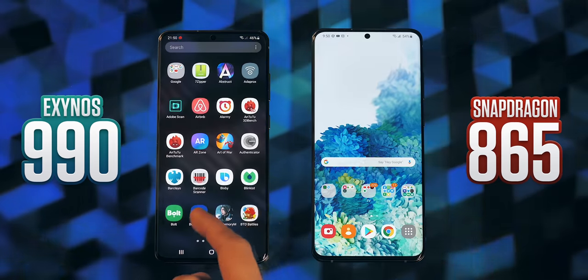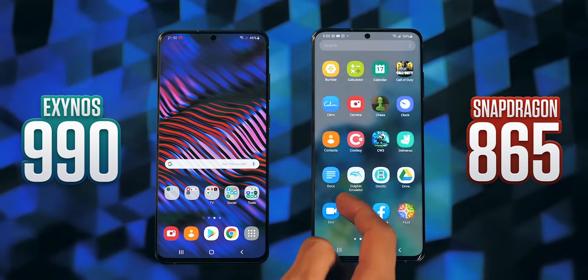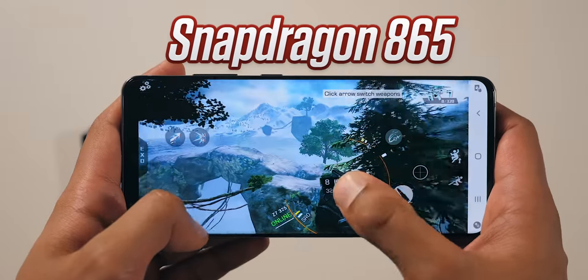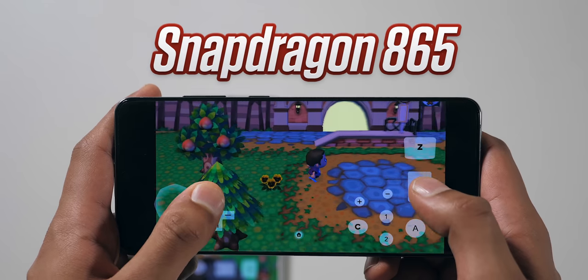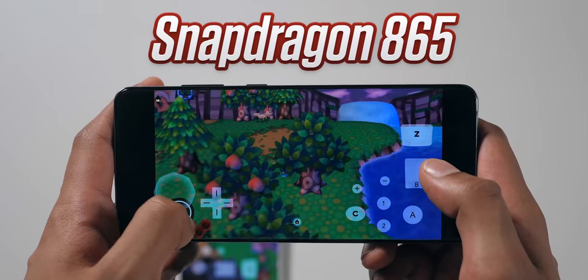For the most part, things happen at a pretty similar speed on both. Flicking through home screens, loading up applications — I couldn't tell the difference. Where I could was in two specific use cases. Number one: prolonged gaming. For short sessions, it didn't seem to matter what game I played — both phones just flew through it. I even pulled up the Dolphin Nintendo Wii emulator, since emulation is one of the most brutal tasks you can give a CPU. Even then, both were running Animal Crossing at a completely locked frame rate, no drops at all.